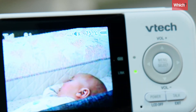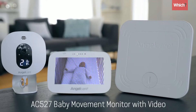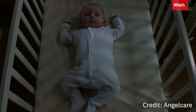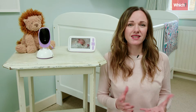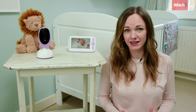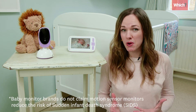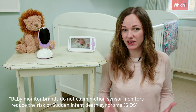Temperature sensors are also a good feature to have. At the top end of the market are monitors with motion sensors — if your baby stops moving for more than 20 seconds, they will sound an alarm and flash. Some parents find this reassuring, but it can also cause anxiety, and the Lullaby Trust has found no evidence that motion sensor monitors actually reduce the risk of SIDS.